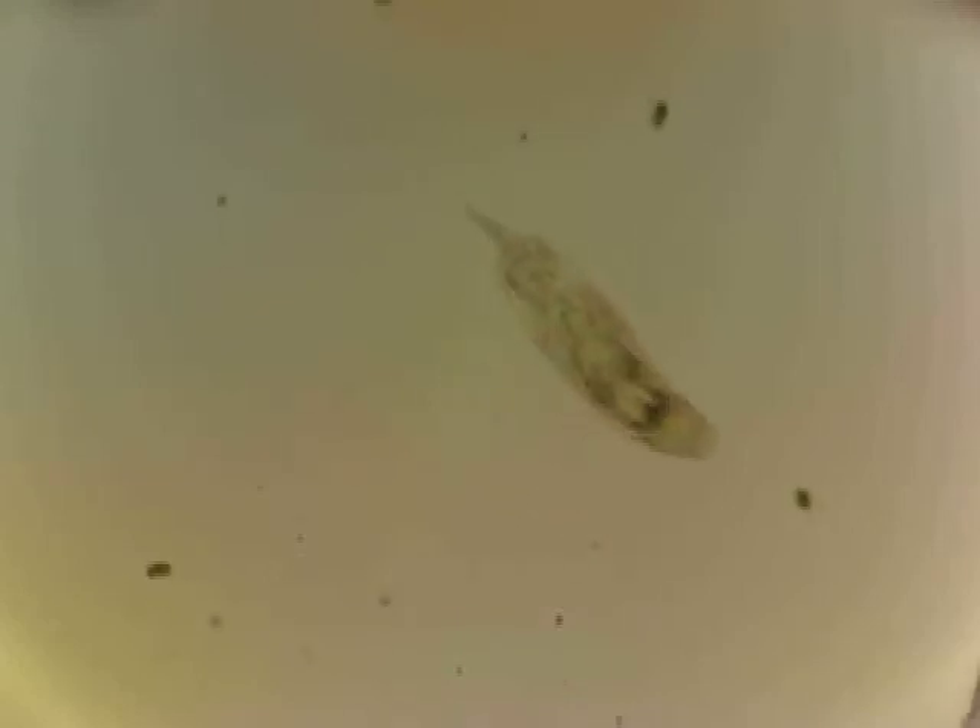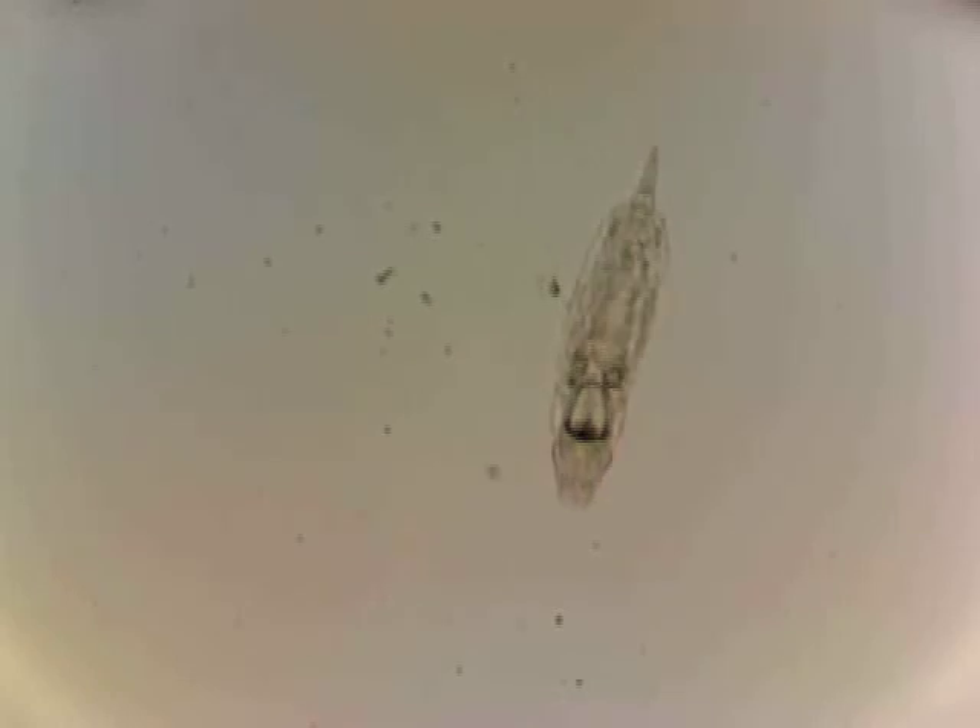What do you even make of something like this? He seems to wander the slide in search of who knows what and proceed to eat it. That's about all I got on him. He has a fascinating gut structure. Surely this cannot be a single-celled organism — he's far too complicated for that. Some kind of nematode, maybe? I don't know. He's fascinating, though.